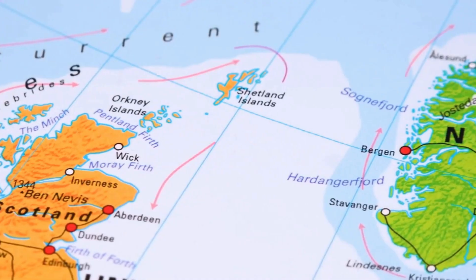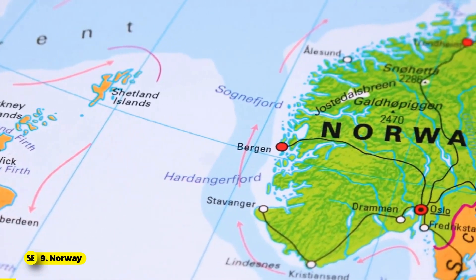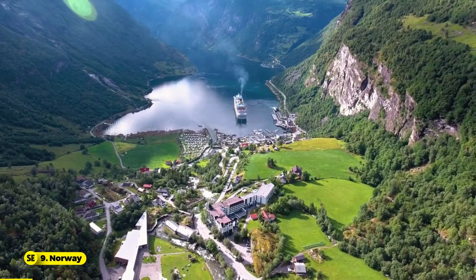Number 9: Norway. Svalbard in Norway, ranked ninth, is an arctic haven with national parks and unique wildlife.